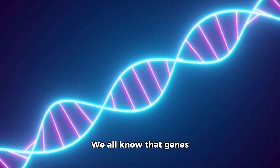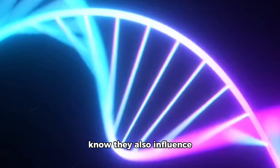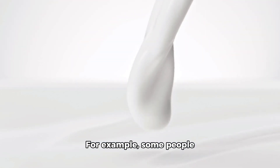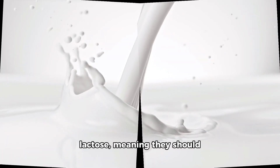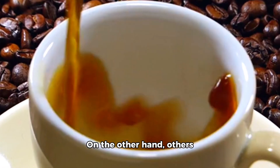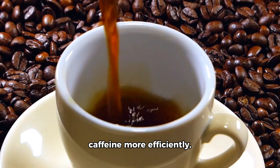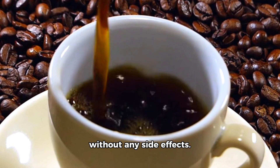We all know that genes play a big role in our body's makeup and function, but did you know they also influence our nutritional needs? For example, some people might have a gene that makes them more sensitive to lactose, meaning they should avoid dairy products. On the other hand, others might have a gene that allows them to break down caffeine more efficiently, enabling them to enjoy that morning cup of coffee without any side effects.